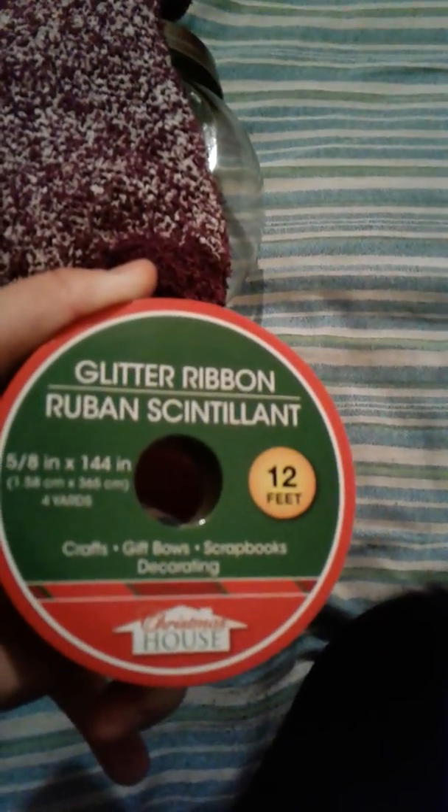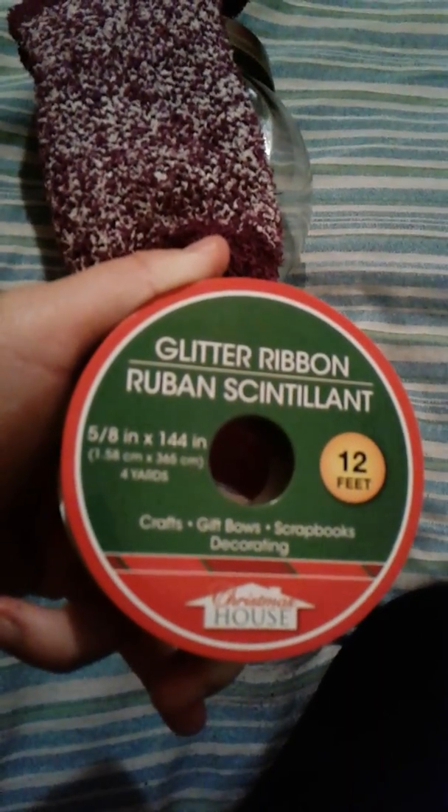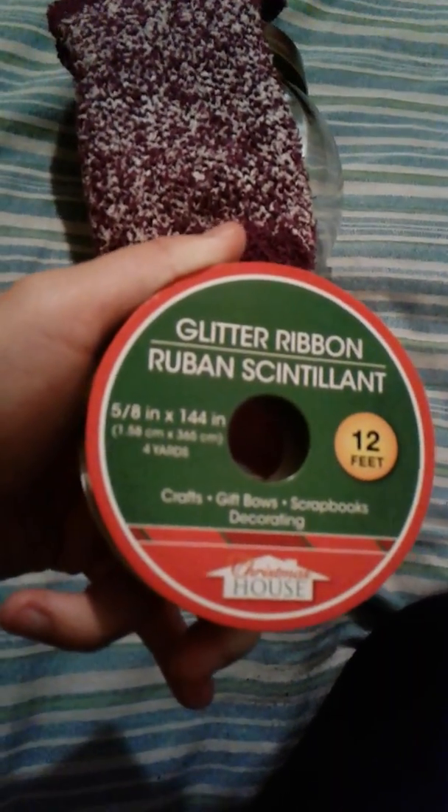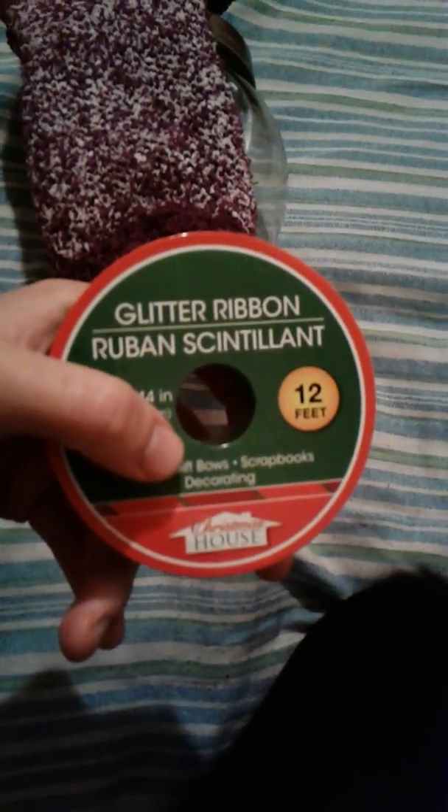I picked up this green glitter ribbon. How many feet is it? It is 12 feet and it is 5/8 of an inch, 144 inches. I did pick up this glitter ribbon and it's green like I said.